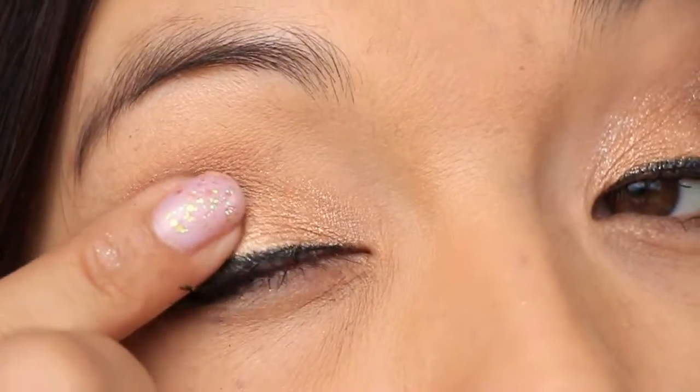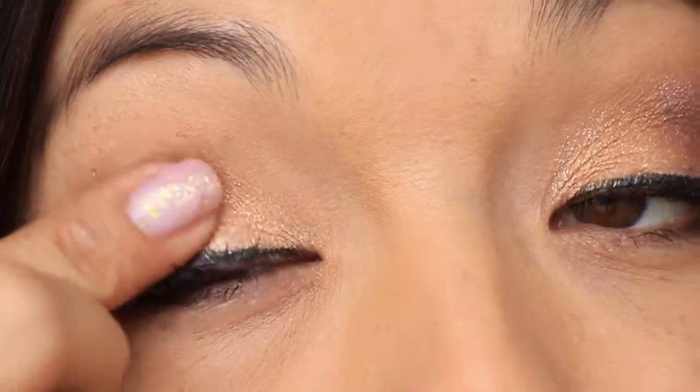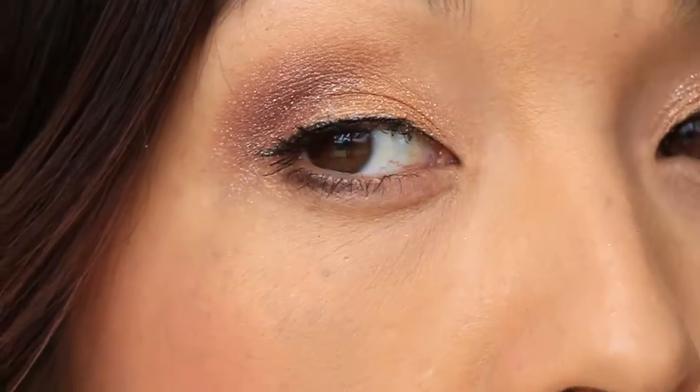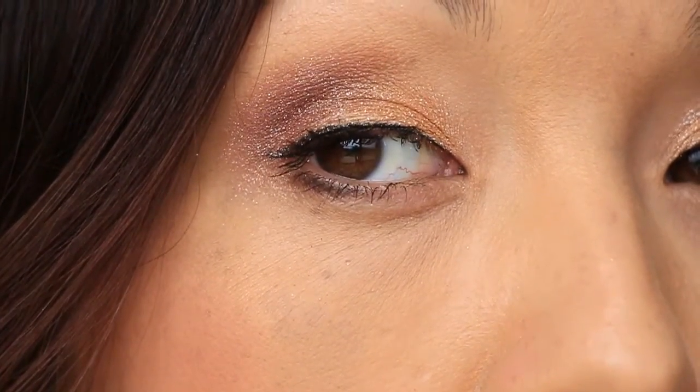Using your fingertips to press it in works much better than using a brush and swiping or pressing, because it just crumbles and falls everywhere. If you use your fingertips you'll have better results and less of a mess. I would definitely suggest putting a tissue underneath your eye regardless when you apply it.